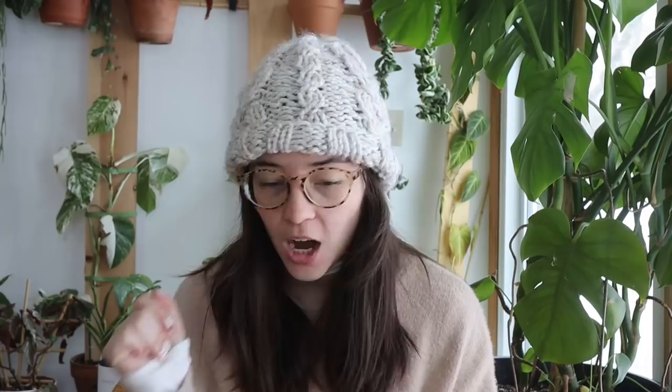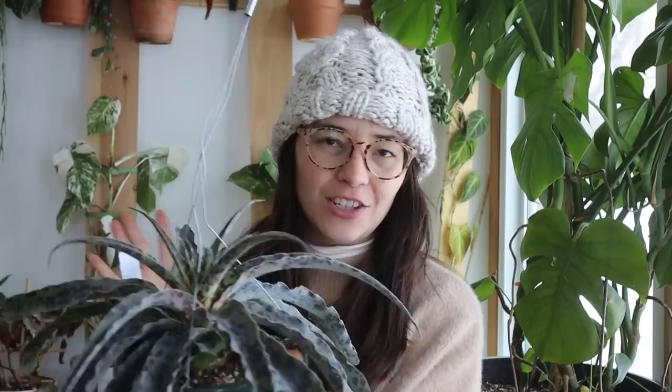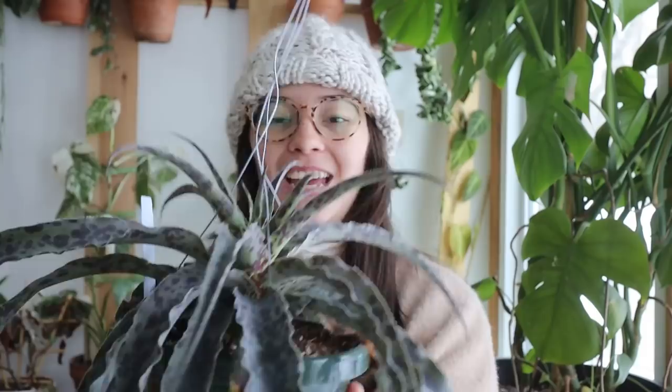I've got two more plants to show you. The first is this Manfreda Chocolate Chip. I got a lot of questions about this plant when I showed it on TikTok — it's just one of those plants I have never seen before. I got it at my local nursery for about $13, which is so cheap for this big unique plant. I have it currently sitting in my green wall and I haven't repotted it yet. Look at how unique it is — the spots on it, the wavy leaves. It's putting out a lot of new growth, which I can tell because it's a lighter color, and it will age into a really heavy dark green color which is so beautiful.